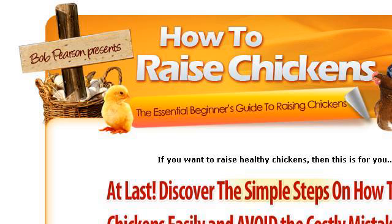You can also try HowToRaiseChicken.com, especially the page How to Raise Chickens: The Essential Beginner's Guide. This is the link.